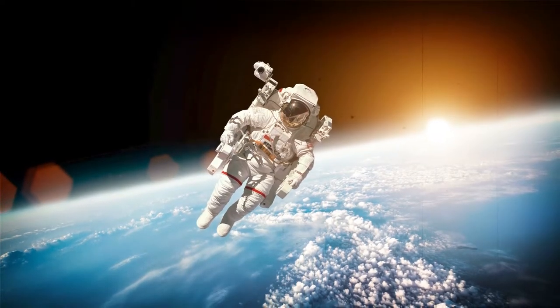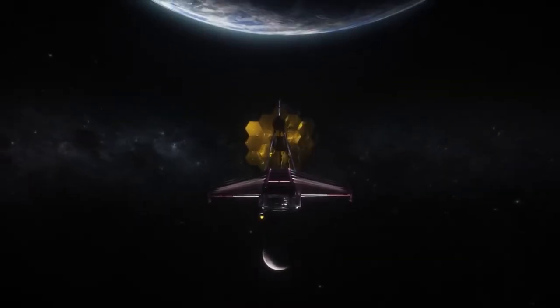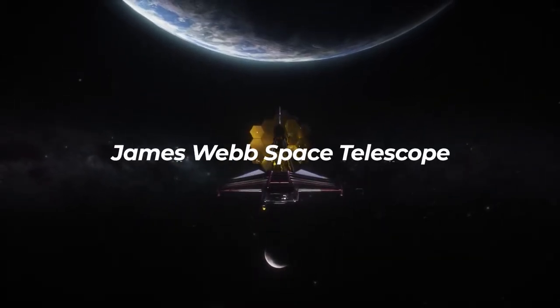Hey guys, and welcome to Spacetainment. In today's video, we're going to look at a mind-boggling image of the Tarantula Nebula taken by the James Webb Space Telescope.